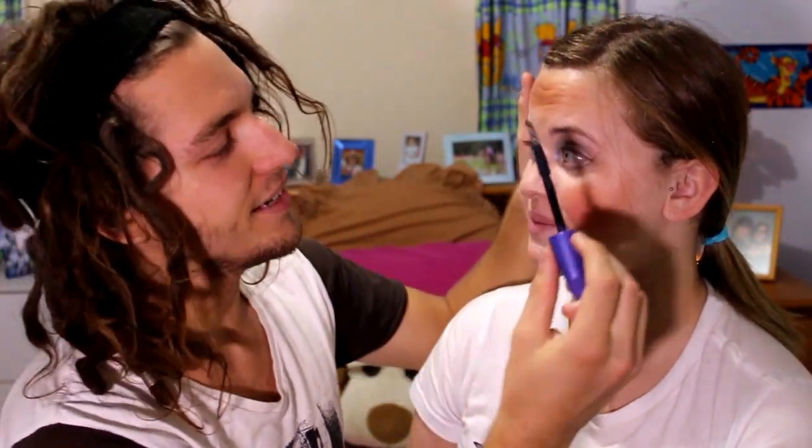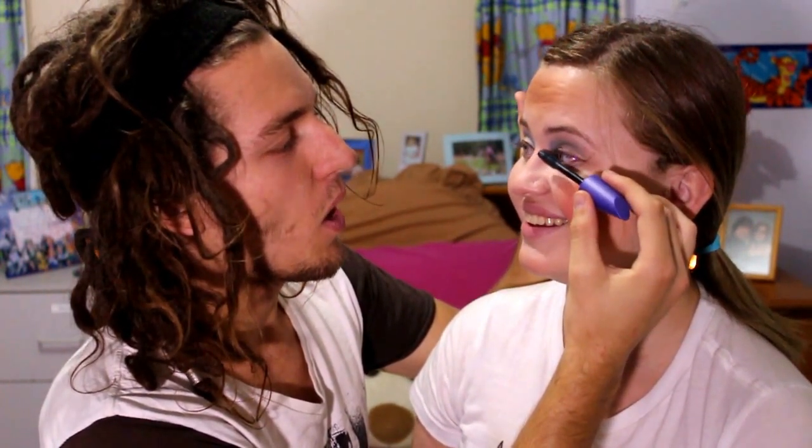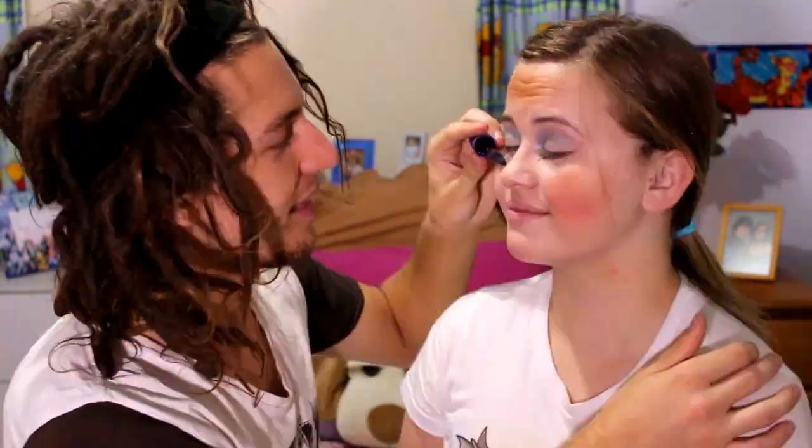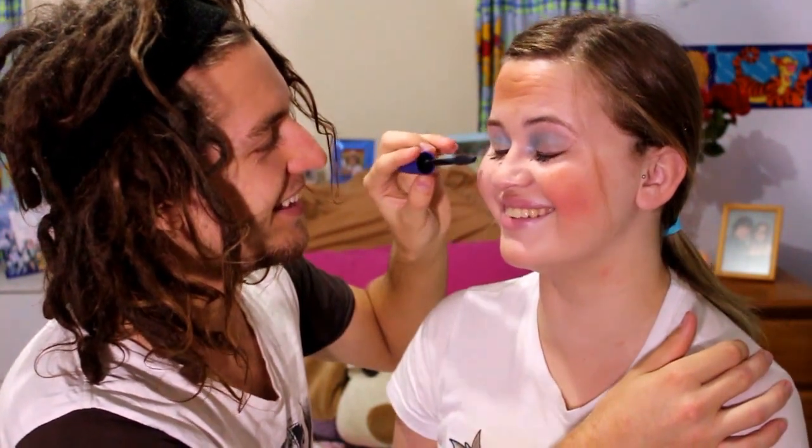All right, and here we go — we have some Lash Blast Fusion. I've been using this for years. I'm actually so scared about this step. You're gonna blink when I tell you to. Okay, ready? Blink. Blink. Yeah. Now eyebrows — we're gonna use some Eyebrow 3000.